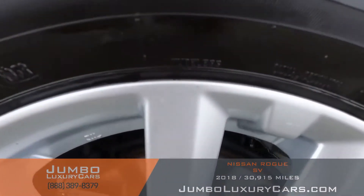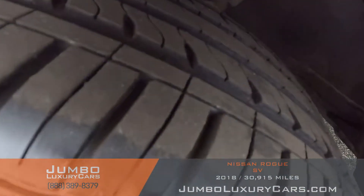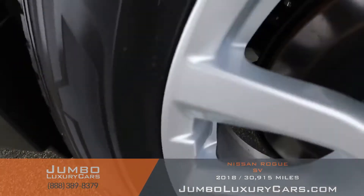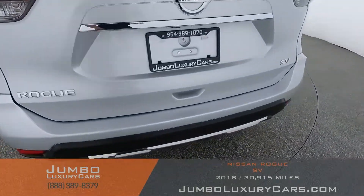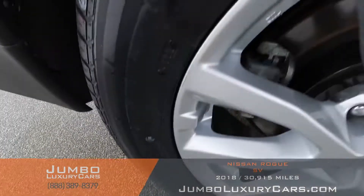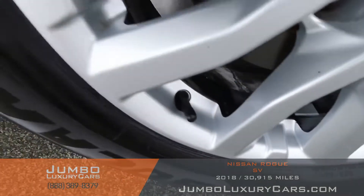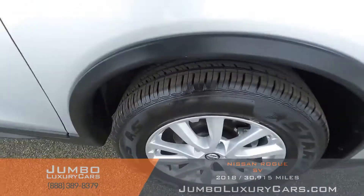Now let's check out the rims and tires, checking for any curb rash and tire condition. No curb rash on this rim — tires are in excellent condition. Checking all four rims: no curb rash detected on any of them, and tires are in excellent condition all around. Overall, the rims and tires are in excellent condition.